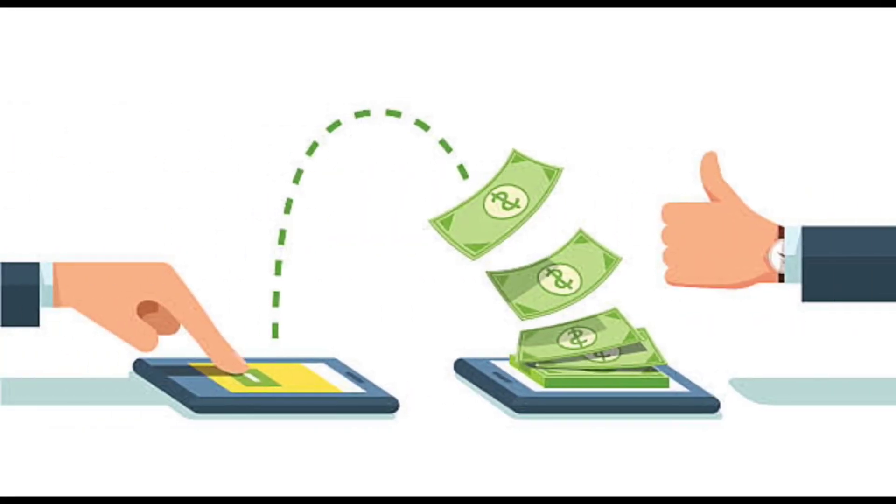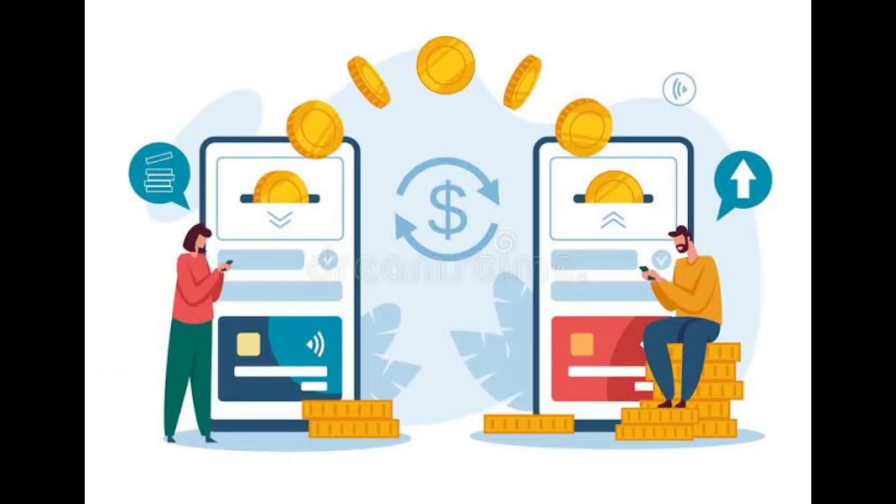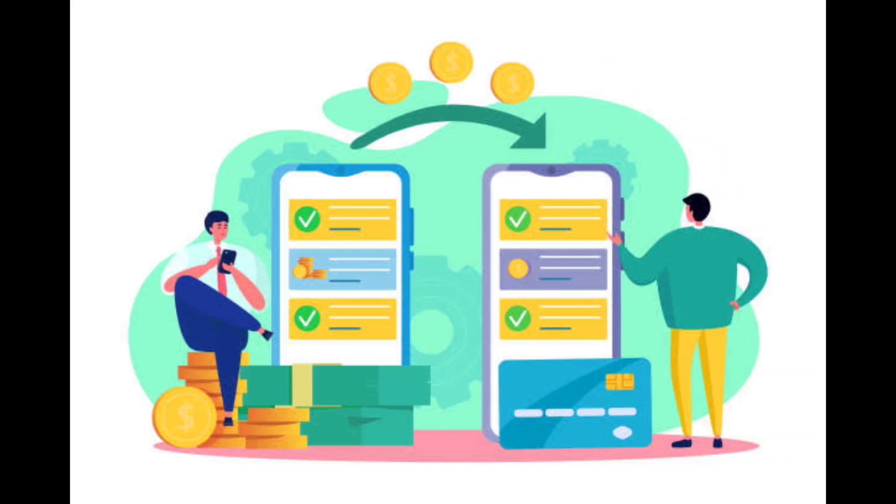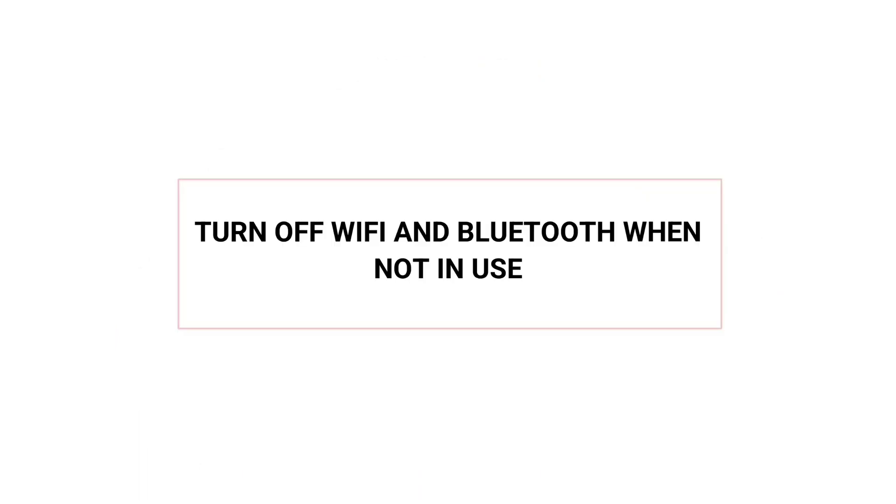Log out of sites after you make a payment. If you bank or shop from your smartphone, log out of the sites once your transactions are complete. Other tips include not storing your username and password on your phone, and avoiding transactions while you are on public Wi-Fi.